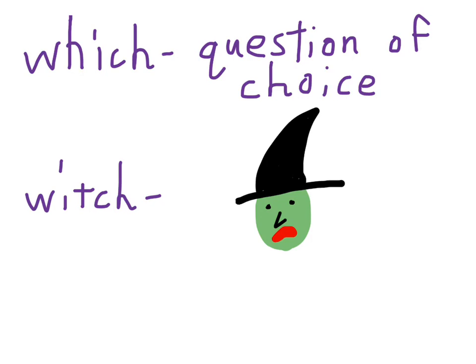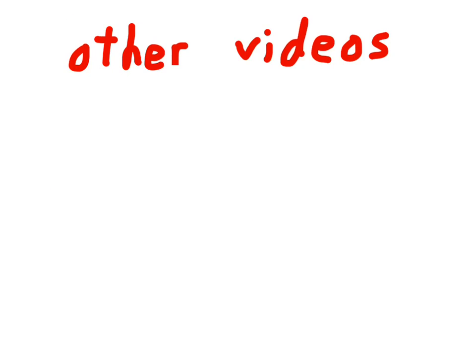That's it for this week. If you'd like some other videos of Words Their Way word sorts and definitions, I'll put some links here for you. That is all for this week — thank you.